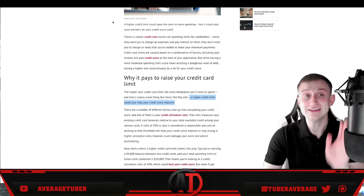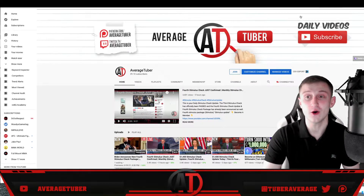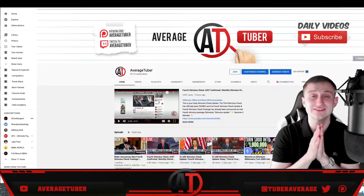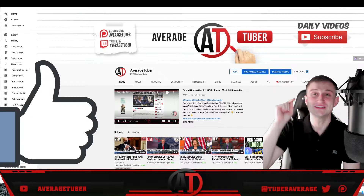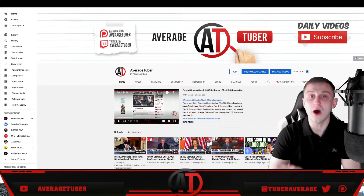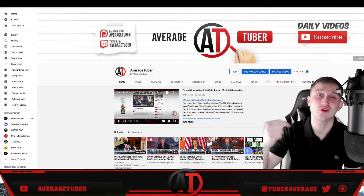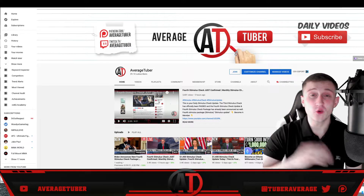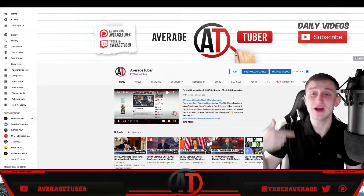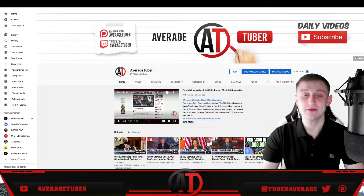I post daily videos and give away free Amazon gift cards in every single video. All you have to do is like, subscribe, and leave a comment. I've given away over 1,100 free Amazon gift cards totaling over $20,000 out of my own pocket. Hit like, subscribe, and comment — let's get back to the topic.